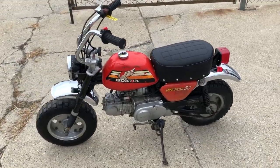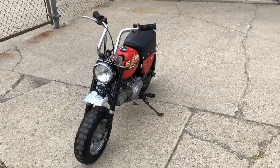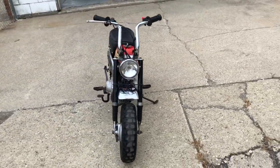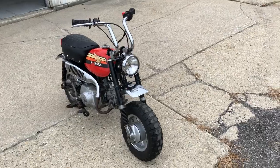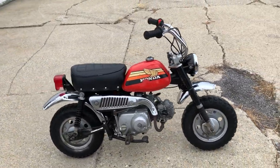Hey guys, ApprovalPowerSports.com here doing some videos with some stuff we just got in. Take a step back in time — the 1978 Honda Z50A for sale. Honda Mini Trail 50.